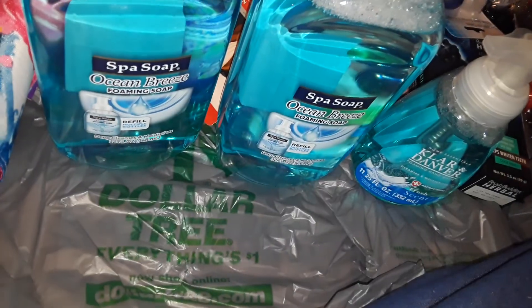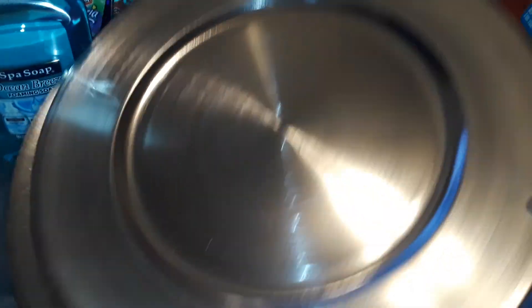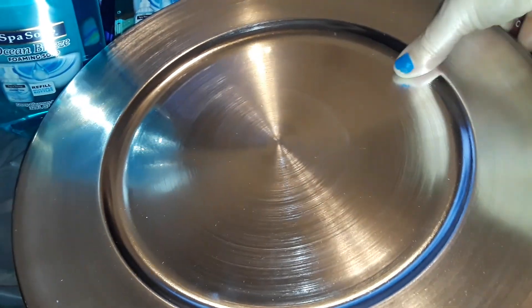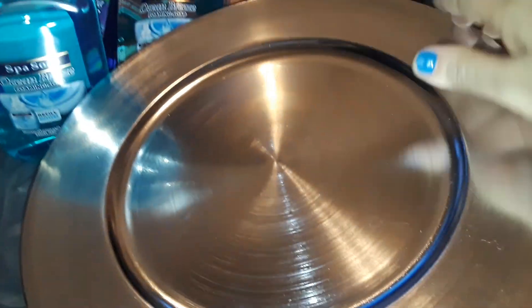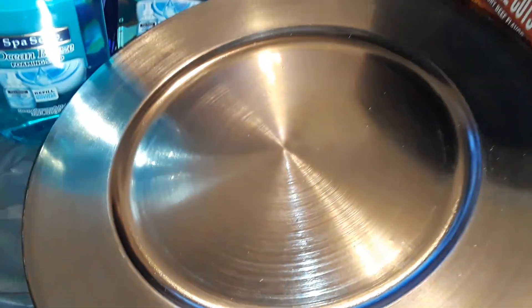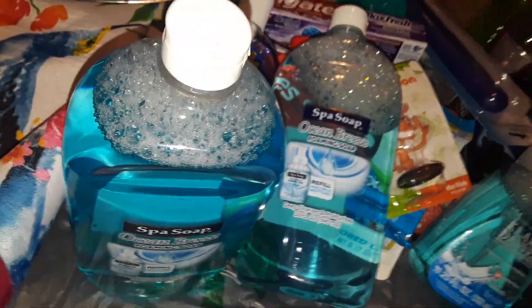Then I picked up a box of Alpo Prime Cuts dog food. I also picked up these beautiful big chrome plastic plates — I need to wash them because they're a bit dusty. They're silver chrome and they're plastic so they won't break. I got four of these. They also have them in gold but I prefer silver — silver is one of my favorite colors.